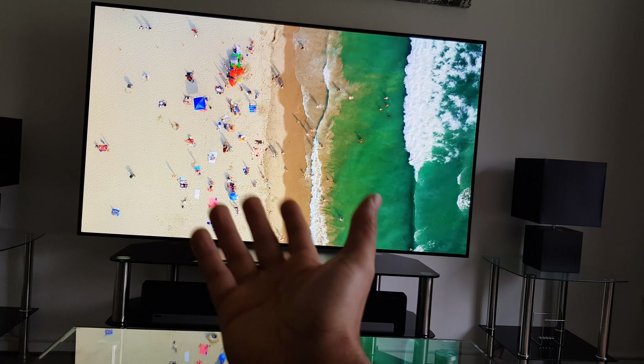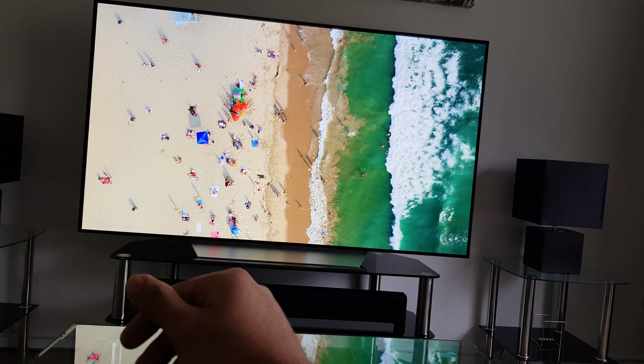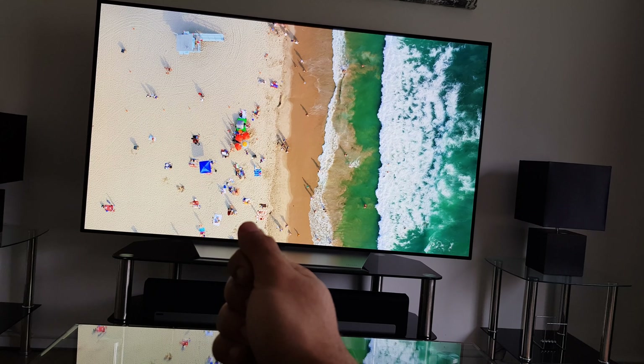Maybe in the future if you have a gigantic screen, but that's up to you. Thanks for watching and stay tuned for next videos. Have a good day and goodbye.